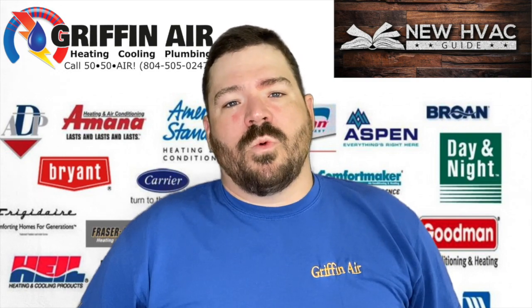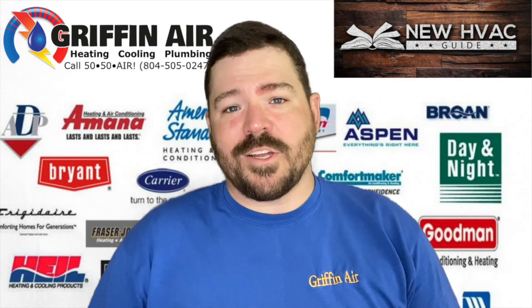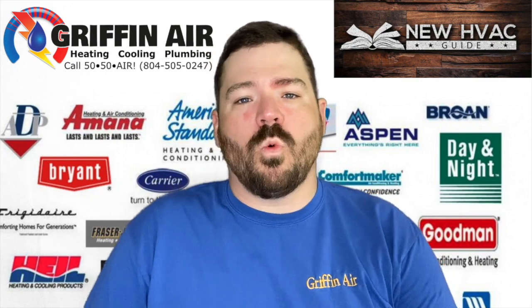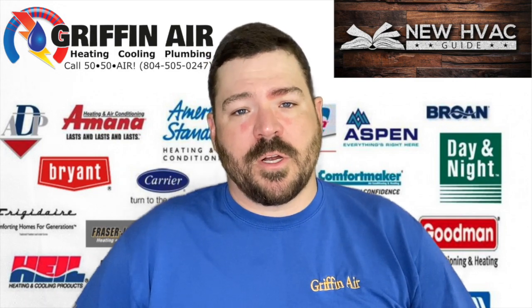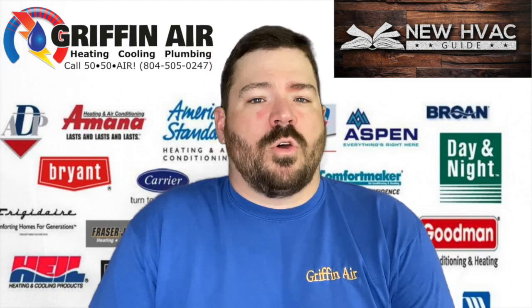We've had a few comments and questions. I did a video a while back on the Bosch heat pump system, and I'm going to focus mostly on the 1.0 series, the 18 SEER line, mostly because that's what I have the most experience with. I can't speak to the 2.0 at this point.